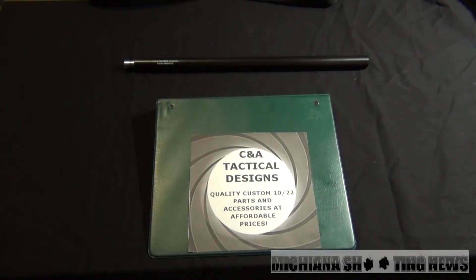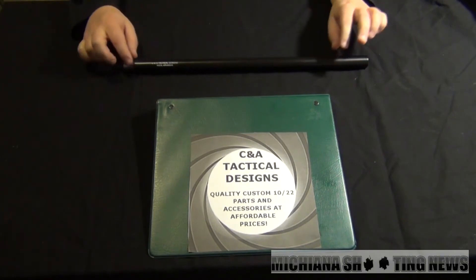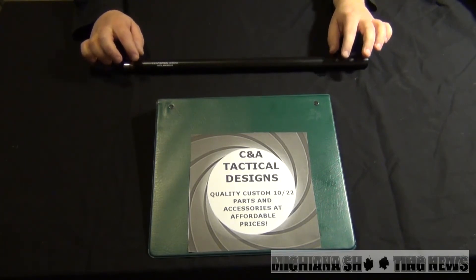Hey YouTube, Michigan and Shooting News here with a product preview, kind of a teaser for you. What we got here is a barrel from CNA Tactical Designs. This is their new production heavy match barrel. This barrel is 18 inches long, and it's the .920 diameter for your Ruger 10/22.